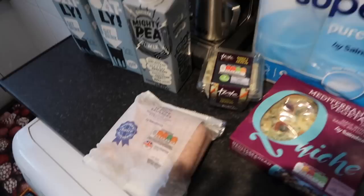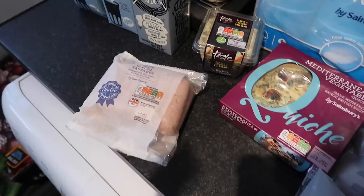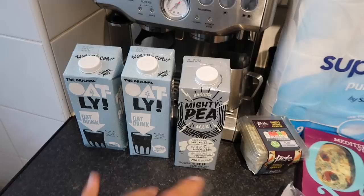Loo roll — we came back from holiday and realised we had none, so got the essentials. And these are some pork sausages — these aren't for us, these are for Zara's family. We're going to do sausage and mash, so we're going to have the meat-free variety and Zara's family will have these. I don't mind cooking meat at all.